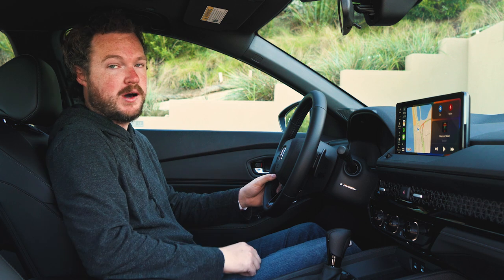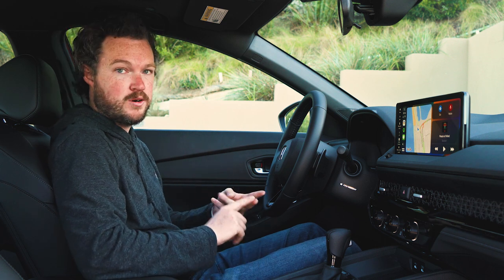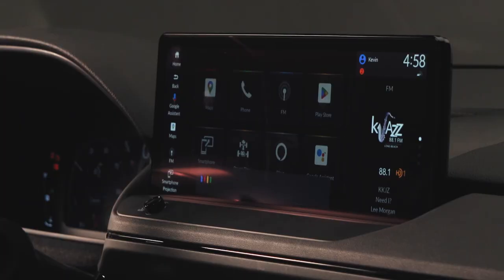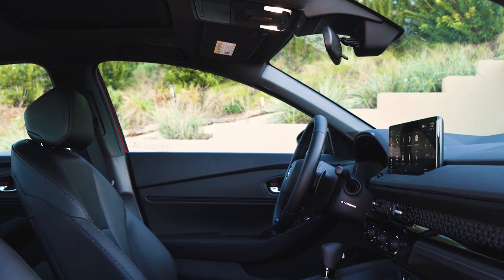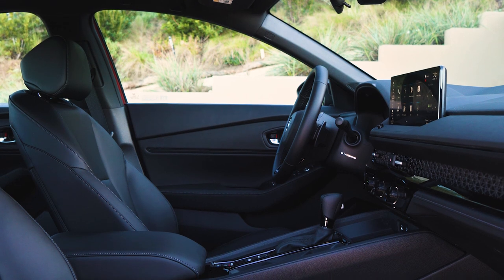Furthermore, the top-spec Touring model comes standard with Google Automotive, which means Google Maps, the Play Store, and Google Assistant all built in. The slightly conservative exterior redesign aside, the Accord is pretty wholly improved compared to the previous generation, and that is most obvious when you step inside this restyled new cabin.